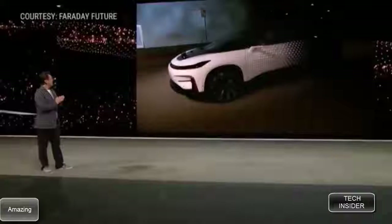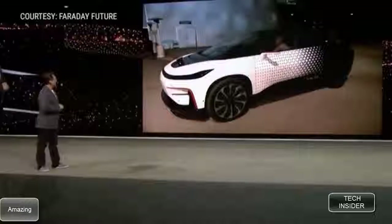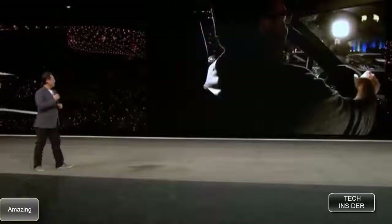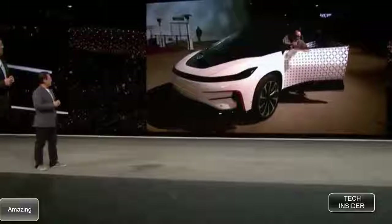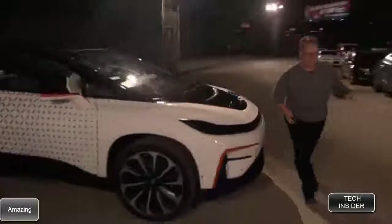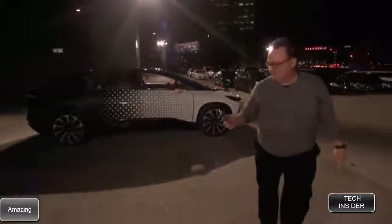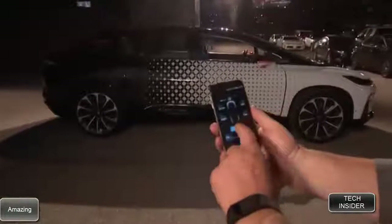That's Pete, our next speaker. Looks like he's enjoying his ride, and he's about to get out of his car. He's already got his phone in hand, walking around — he's about to start the self-parking function through the FF app.